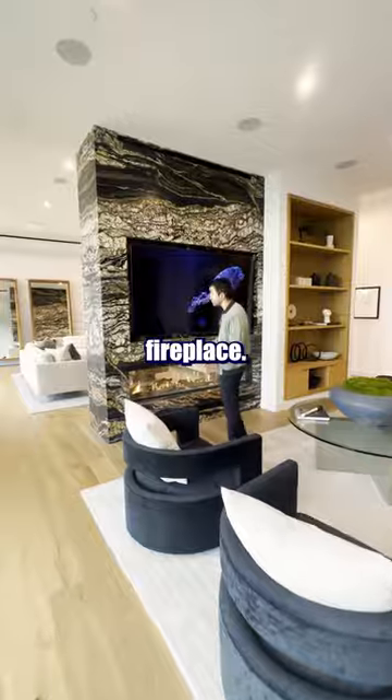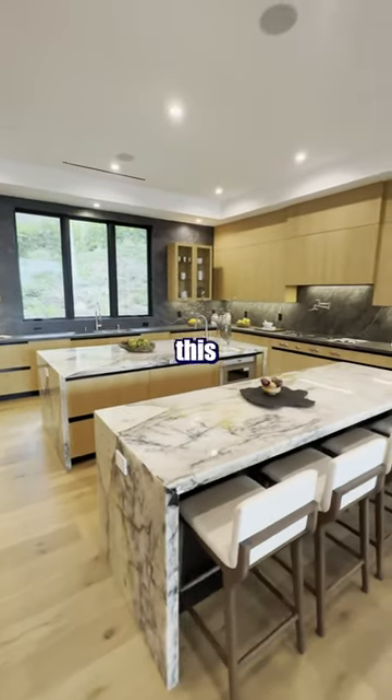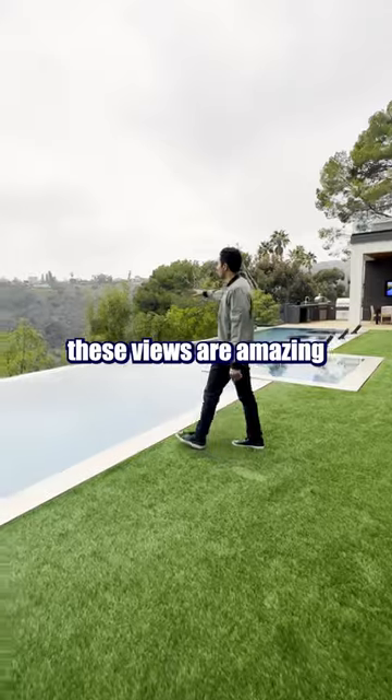Dual-sided fireplace. We've got a jellyfish on the TV. We have two islands in this kitchen. Even on a rainy day, these views are amazing.